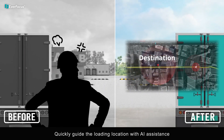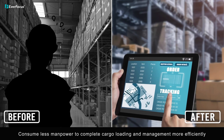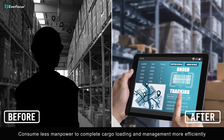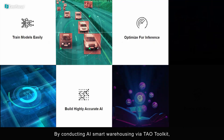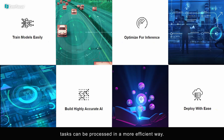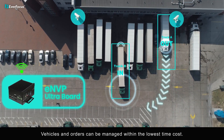AI assistance can quickly guide vehicles to the loading location, consuming less manpower to complete cargo loading and management more efficiently. By conducting AI smart warehousing via the TAWL toolkit, tasks can be processed in a more efficient way.